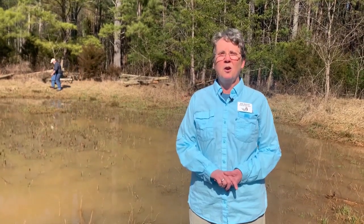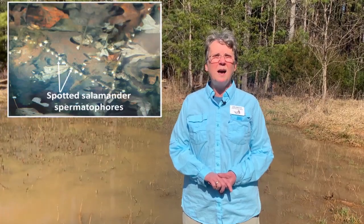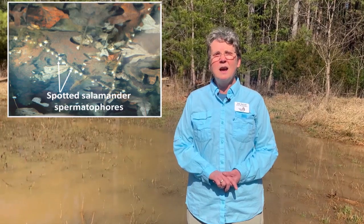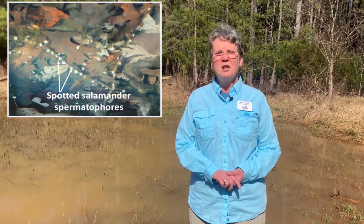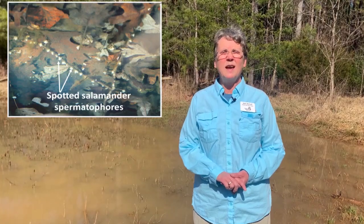One of the things we look for in very early spring is what we call spermatophores. The males come to the pools early and lay down little packets that look like grains of rice, in hopes that when a female comes she'll pick up those spermatophores and use them to fertilize her eggs.